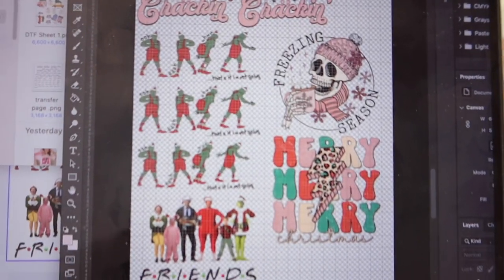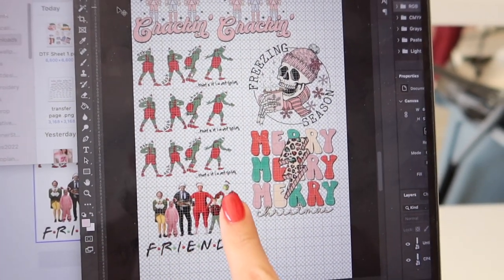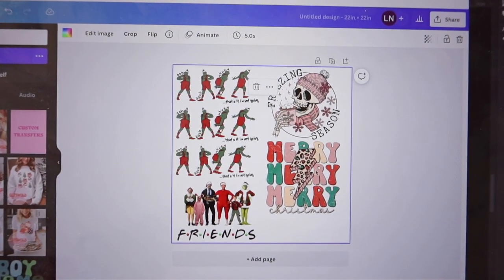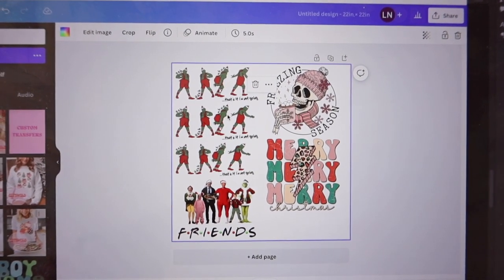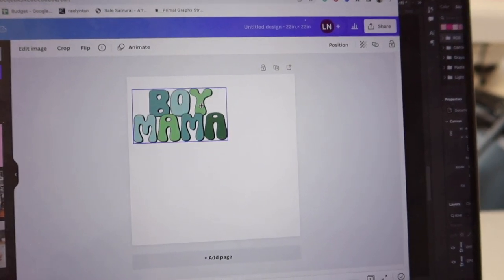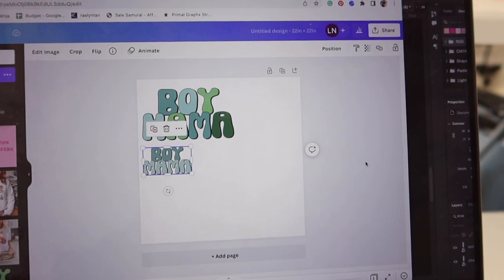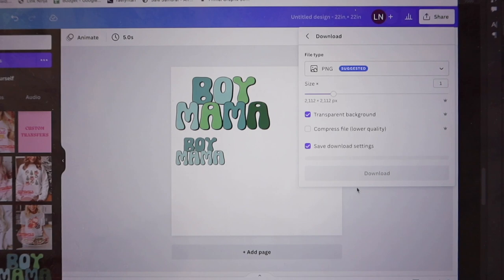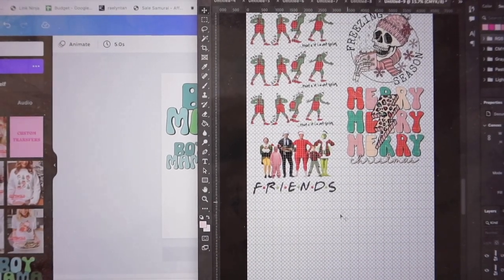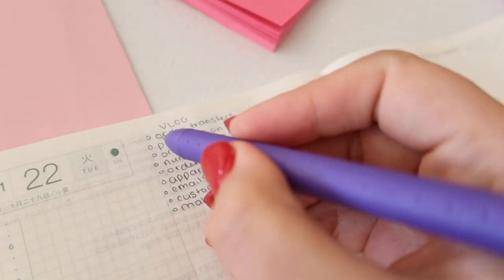I'm currently working on creating the rolls for the DTF transfers to be printed. This is somebody's custom order — they placed a gang sheet on our website. They chose our 22 by 22 size and basically fit as many of their designs as possible into that 22 by 22 space. You can do this too — size your designs how you prefer, make a bunch of little ones and fill up the whole space. When submitting custom files, make sure you have a transparent background — no white background should be visible, just the designs.